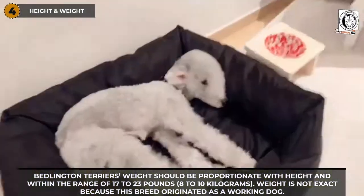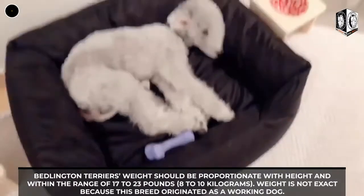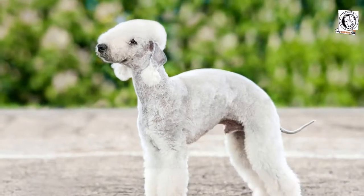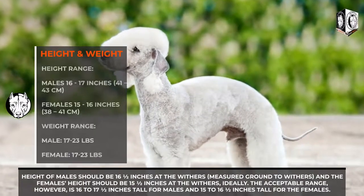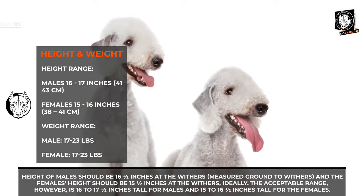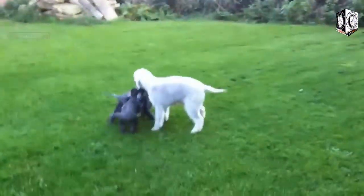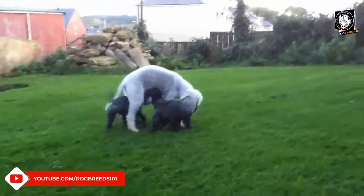The Bedlington Terrier's weight should be proportionate with height and within the range of 17 to 23 pounds (8 to 10 kilograms). Weight is not exact because this breed originated as a working dog. The height of males should be 16.5 inches at the withers, and females should be 15.5 inches at the withers. The acceptable range is 16 to 17.5 inches tall for males and 15 to 16.5 inches tall for females.